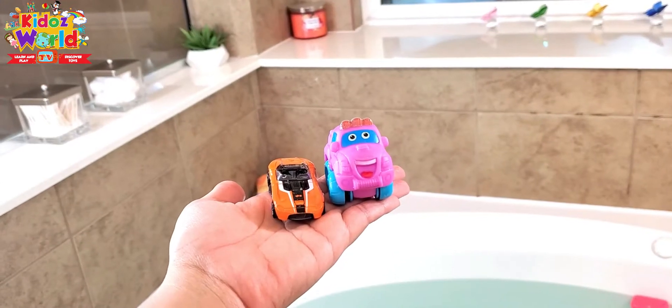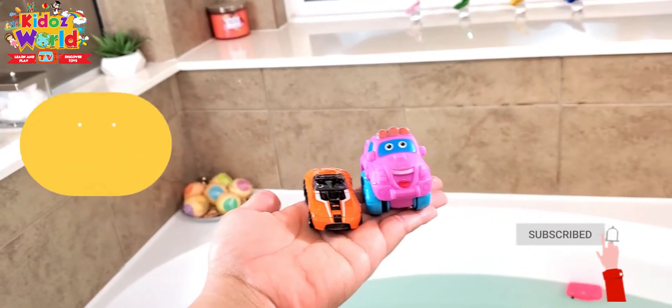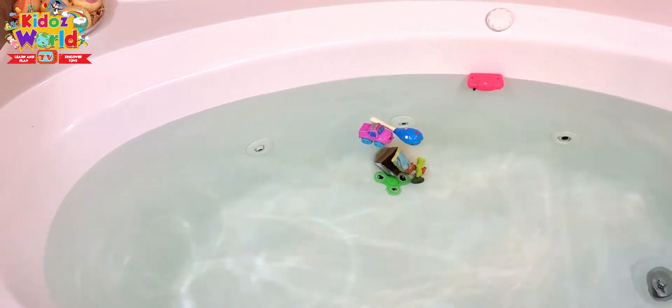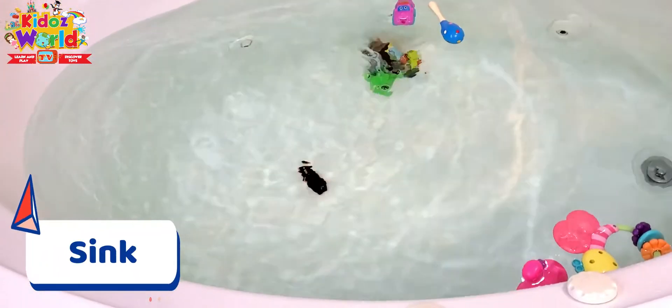I have two cars over here. Let's see which one's gonna float and which one's gonna sink. Wow, this one's floating — the orange car. Wow, it's sinking!